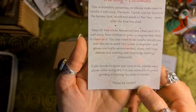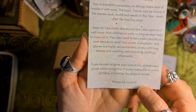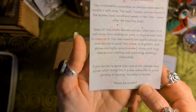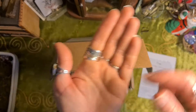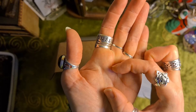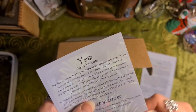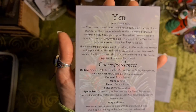A respirator and gloves are highly recommended along with long sleeves, and washing well — including clothing — afterwards. If you decide to carve your rune sticks, please wear gloves. It is also advisable to avoid grinding or burning with sticks or leaves. The flesh around the berries isn't poisonous, but the seed in the middle is very poisonous. Don't eat them — I take no responsibility if you do.